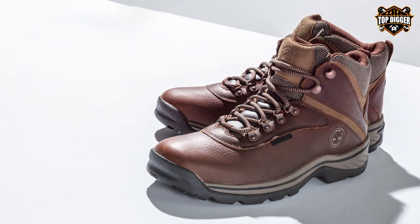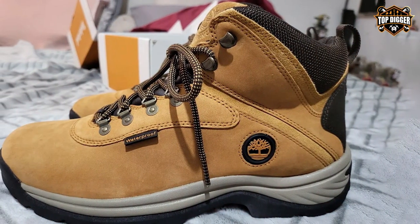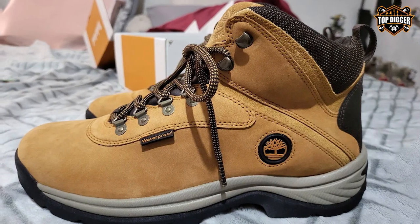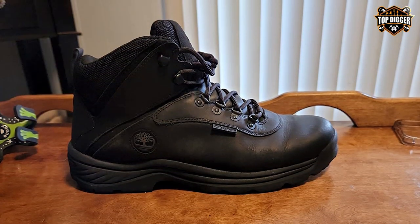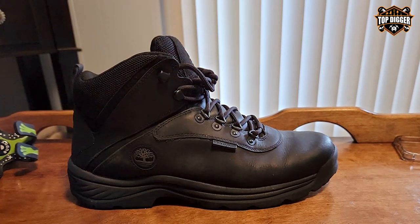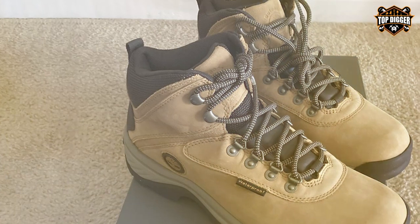The boots feature a padded collar and tongue providing superior cushioning and ankle support. The EVA footbed and midsole offer all-day comfort and shock absorption, reducing fatigue during long treks. The rubber outsole with multi-directional lugs guarantees exceptional traction on various terrains, from rocky trails to muddy slopes.